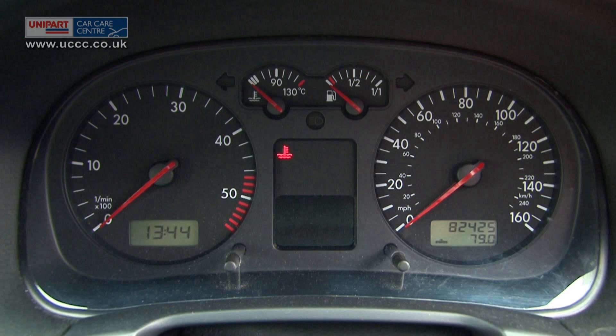Engine overheating light indicator: if this light comes on it means your engine is overheating. You should pull over and call for roadside assistance.